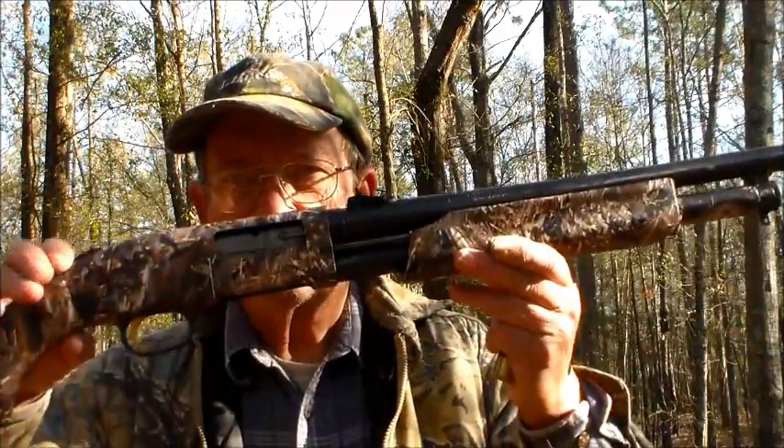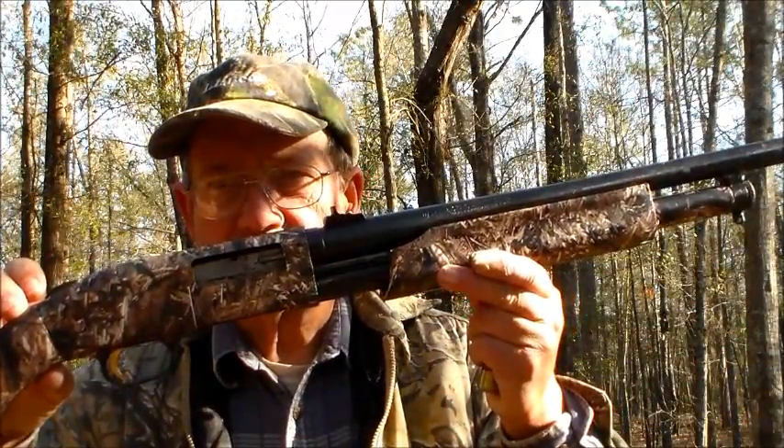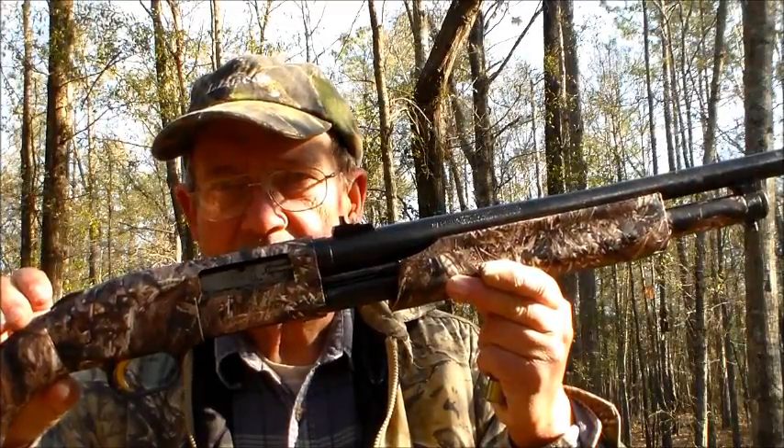Now we're going to try a little ballistic tree trimming, and actually take 12-gauge slugs — Foster slugs — and use this Mossberg 500 12-gauge with a rifle slug barrel. We're going to see if we can shoot that weakened joint enough to actually drop the tree.